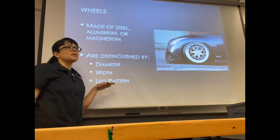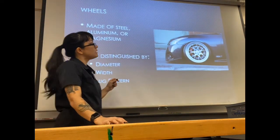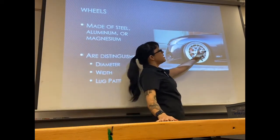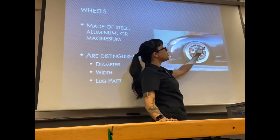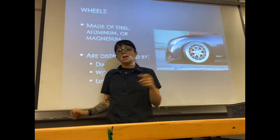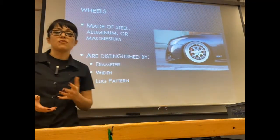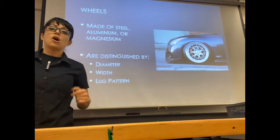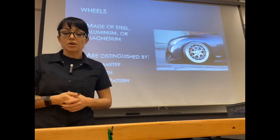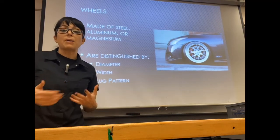Your lug pattern is really important. It refers to how many holes your wheel has for lug studs or lug bolts and how far apart they are. You can't just buy a random set of wheels off Craigslist and hope they fit on your car, because different manufacturers require different lug patterns.